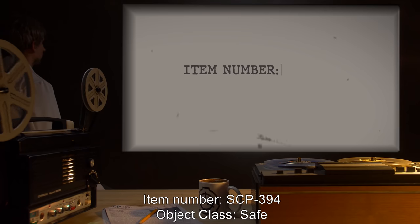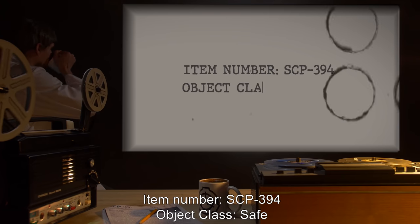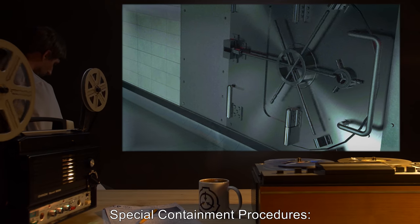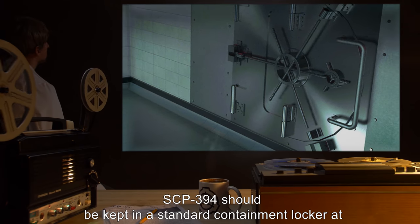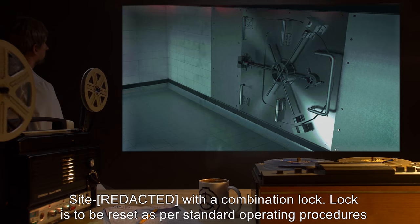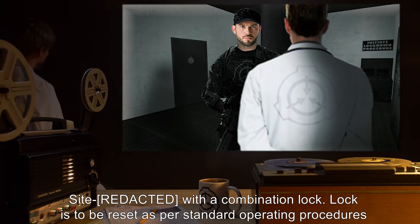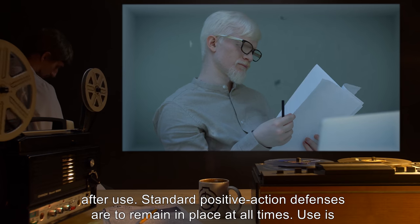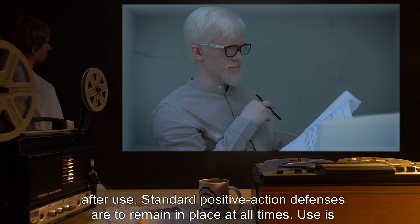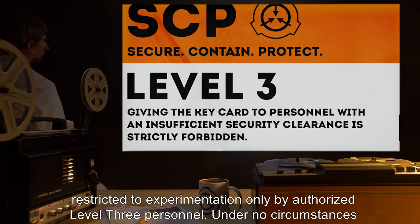Item Number SCP-394. Object Class: Safe. Special Containment Procedures: SCP-394 should be kept in a standard containment locker at site with a combination lock. Lock is to be reset as per standard operating procedures after use. Standard positive action defenses are to remain in place at all times. Use is restricted to experimentation only by authorized Level 3 personnel.